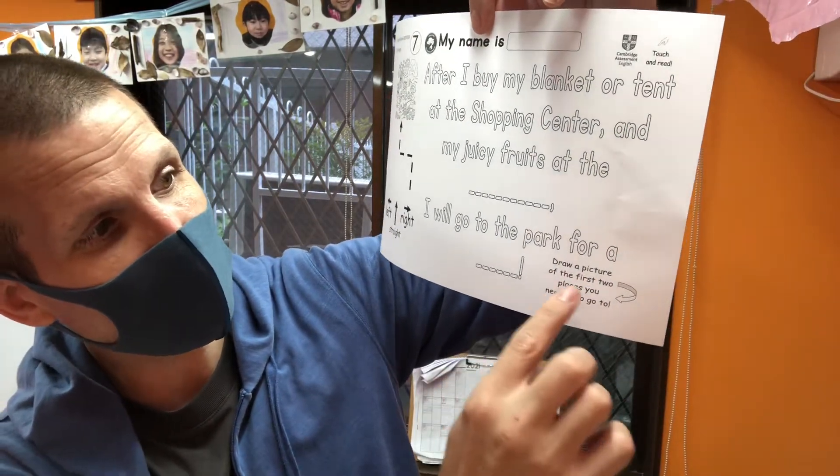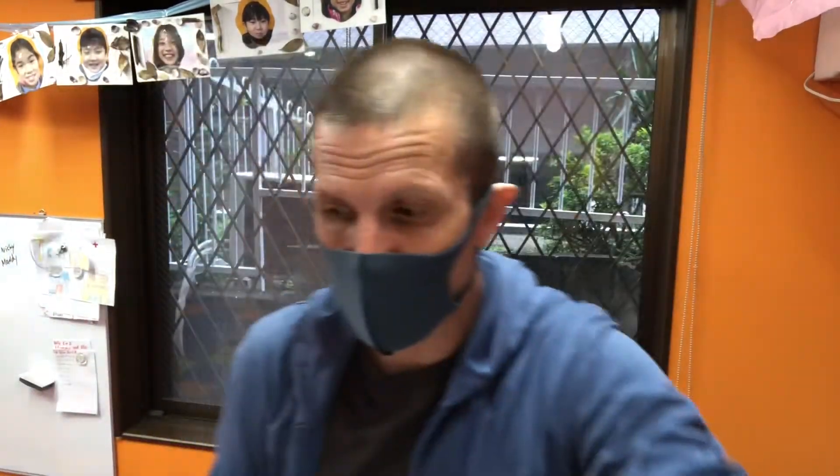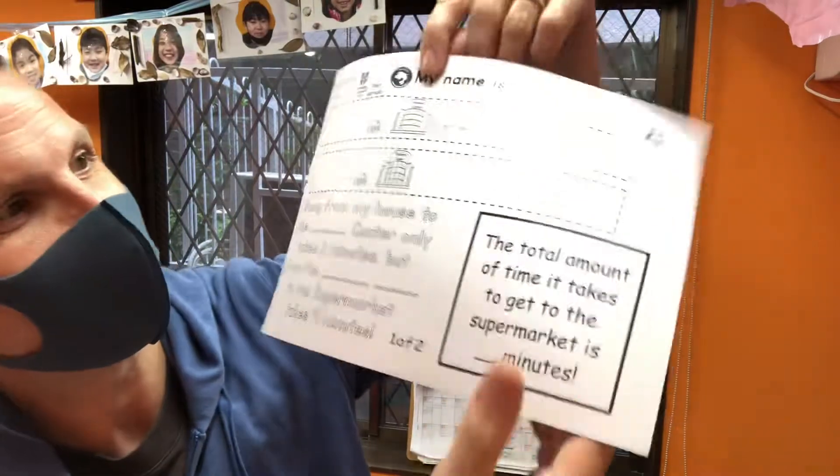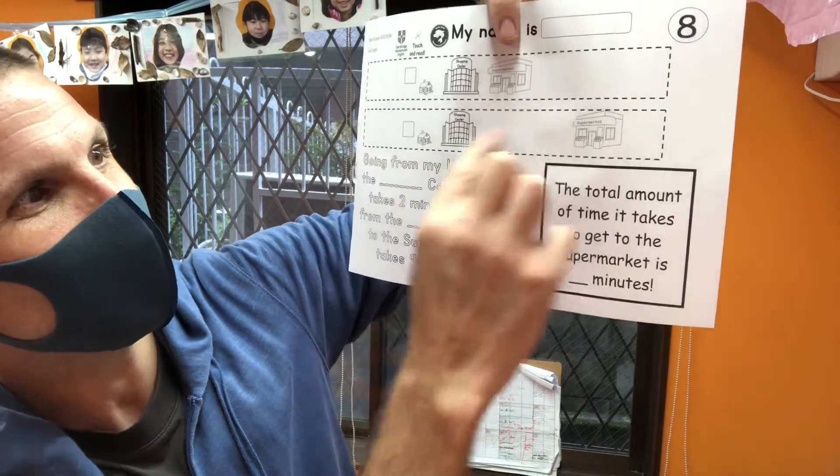Straight, left, right — looking good! And then here, draw a picture of the first two places that you need to go before you go to the park. Where do you have to stop? There are two places. On the back, draw your picture. Number eight, getting quite complicated now — it took so much time this morning. Look at that, holy cow. So here there are three parts. Number one, you have to read this and then trace the correct one.